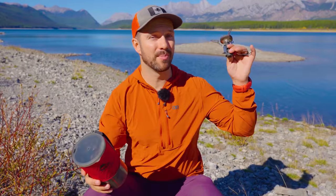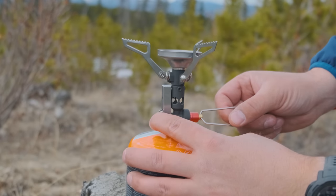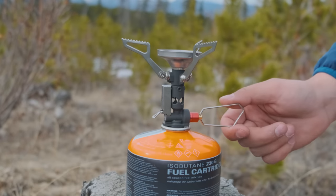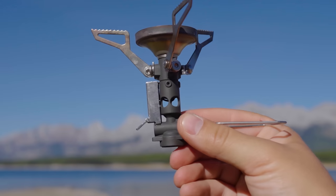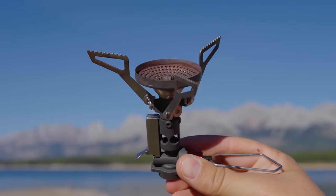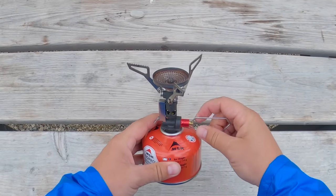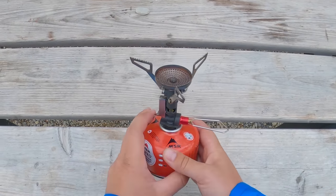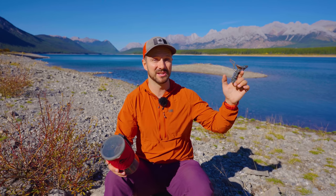Something I wish the Windburner had that the Pocket Rocket Deluxe has is a piezo igniter. There's this little button here — you press it and it lights the flame, which is amazing; you don't need to be using a lighter. I've probably pressed this button 300 to 400 times and it has caught about 99.9% of the time. It very rarely fails, and hasn't failed yet even though I've pressed it a lot. If you want something a little bit more lightweight but still very effective in variable conditions, the MSR Pocket Rocket Deluxe is a great option with a wind lip on top and an MSR regulator.